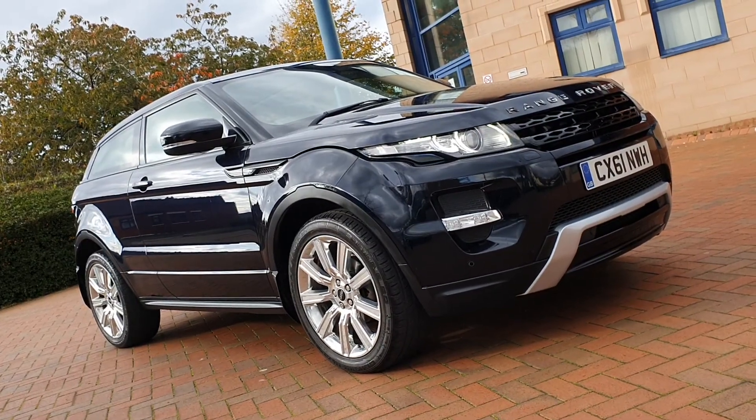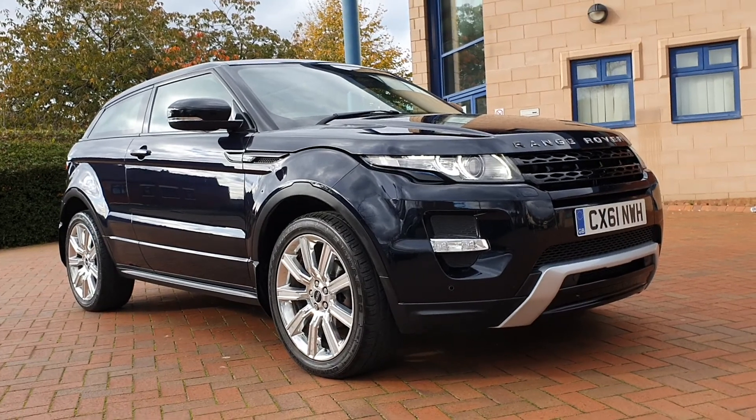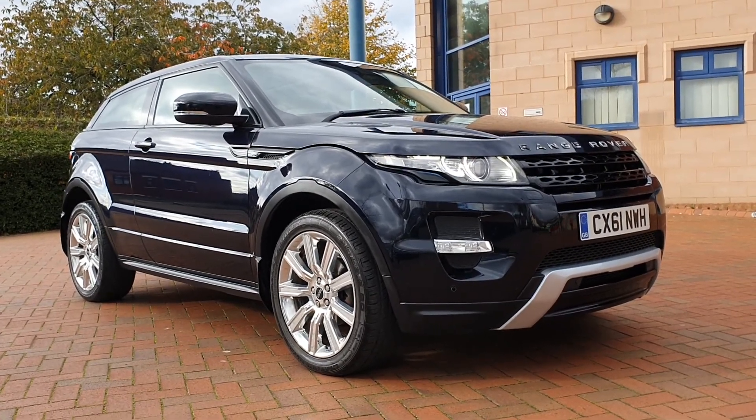Hello, welcome to Shelton Car Sales Cannock, here on a Saturday afternoon with a walk-and-talk video of this Land Rover Evoque that's arrived today.